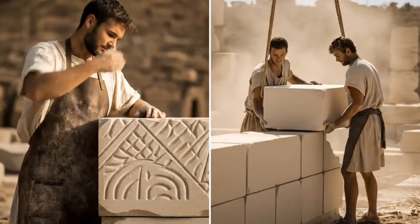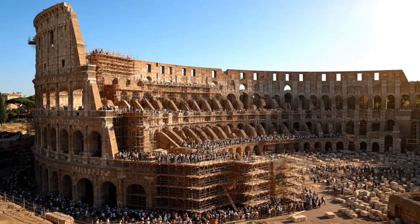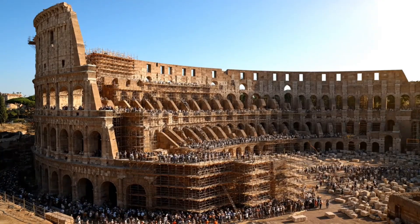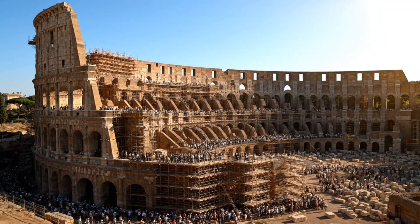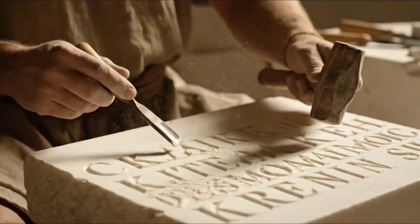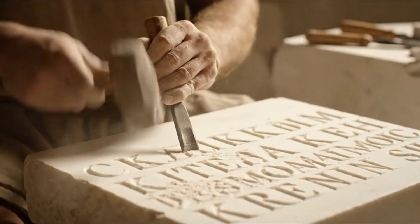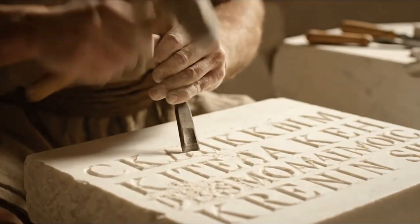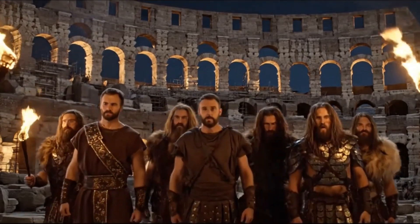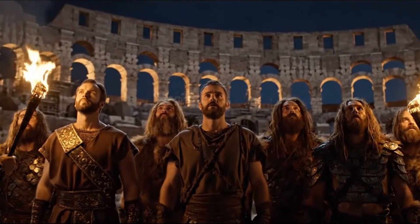His masterstroke: he would tear down Nero's private paradise and build something unprecedented — a gift to the Roman people that would dwarf every arena in the empire. This wasn't just architecture; this was political genius. The Colosseum would rise exactly where Nero's artificial lake had been, transforming a symbol of imperial greed into a monument of public generosity.